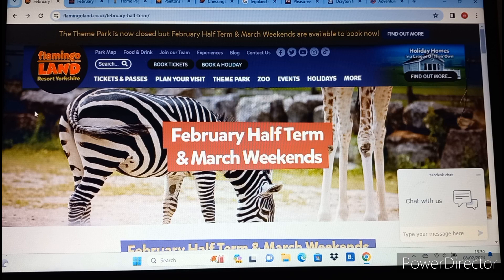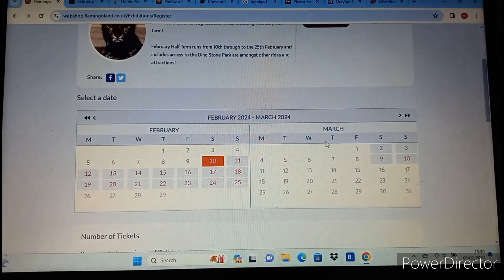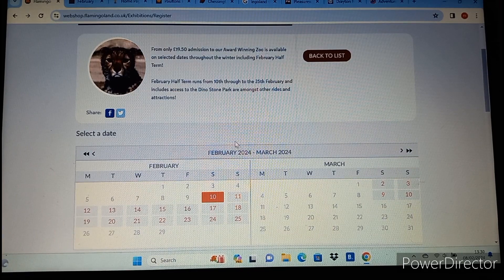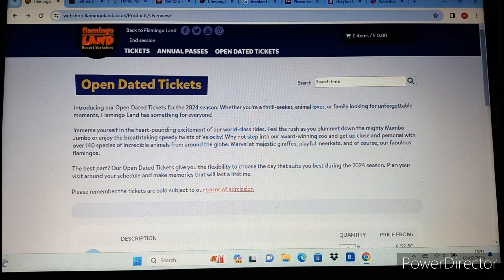Obviously if you're looking at visiting a theme park, depending on where you live, some parks are just a bit too far to travel to. Flamingoland's tickets are generally around £41. They haven't actually released tickets for the main season this year, but last year they were about £40 to £41 and I imagine they'll be the same. Open dated tickets are £52.50, so I don't imagine the pre-booked ticket price has changed. Parking is free with this one.